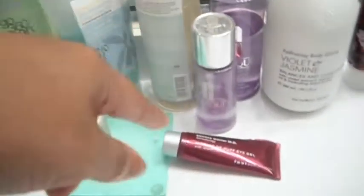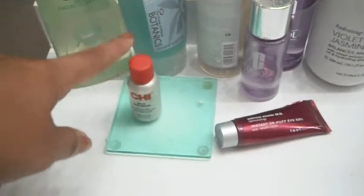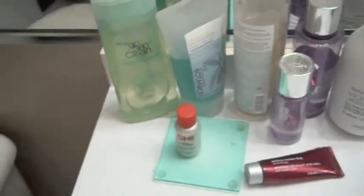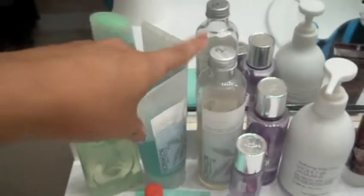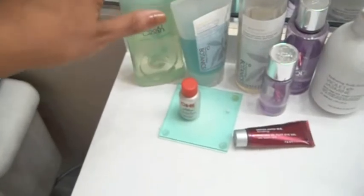This is a Victoria's Secret body lotion in violet and jasmine, two Clinique eye makeup removers, my eye cream, Cheese Silk Infusion, and this little tablet thing I got from the Hyatt Hotel. That's all my skin stuff and hair stuff — toner, face wash, another face wash I never use, toilet paper, and my trash can.